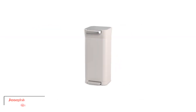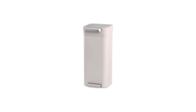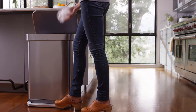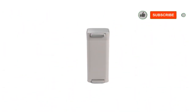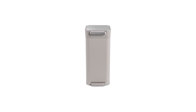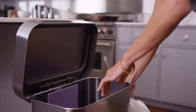Number 5: Joseph Joseph Intelligent Waste Titan Trash Can Compactor. This under-the-counter trash compactor is our top pick for those who don't have space for a freestanding unit. It's made to last and built entirely from stainless steel, regarded as one of the toughest materials, meaning you can trust it to deal with all types of waste. It's designed to be compact and is fitted with a foot pedal so you can open it even when your hands are full.